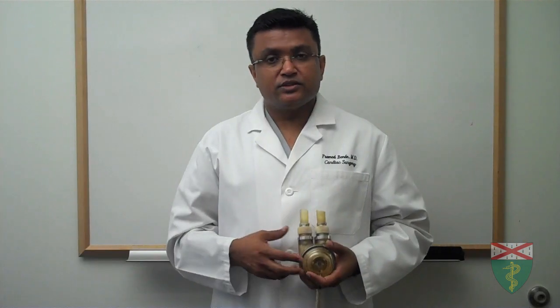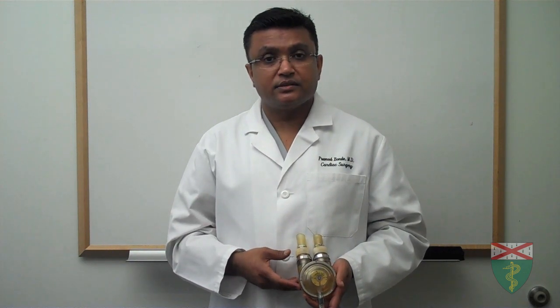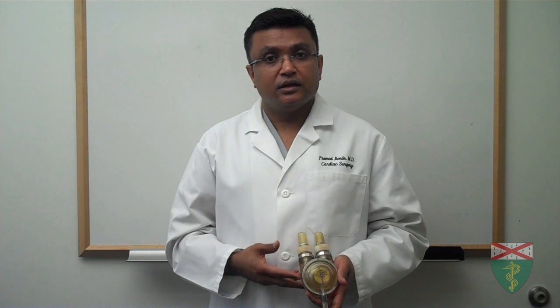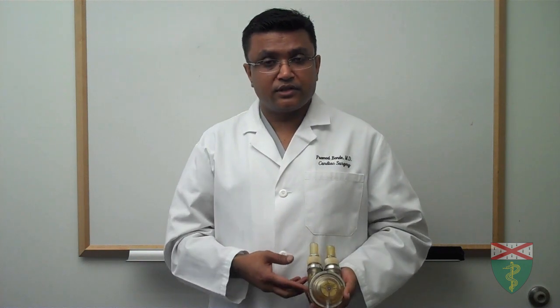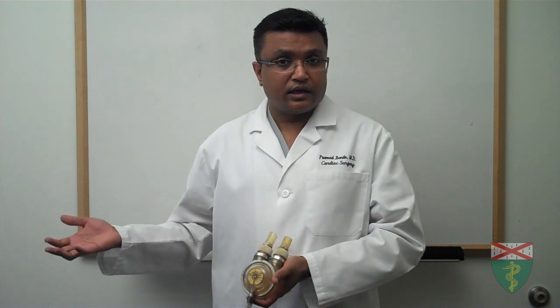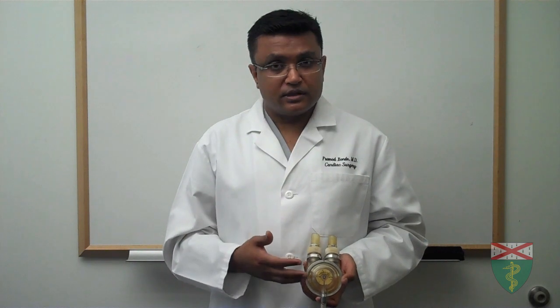Some other devices sit outside the body and have been used in clinical medicine for the last three decades or so. One example is the Thoratec device, which sits outside the body and connects to each chamber of the heart — the left chamber and the right chamber. These two pumps sit outside and are connected to a console. Most of these devices are used as a bridge to transplantation, and their durability is in the range of months.